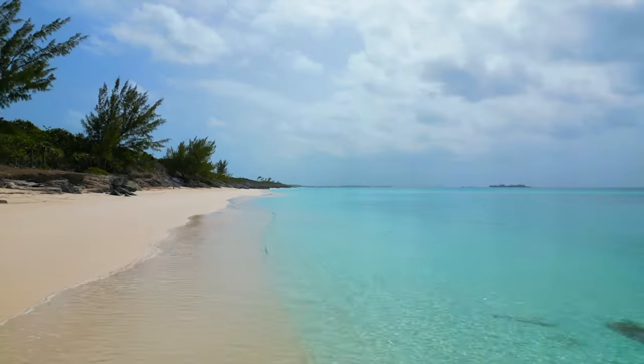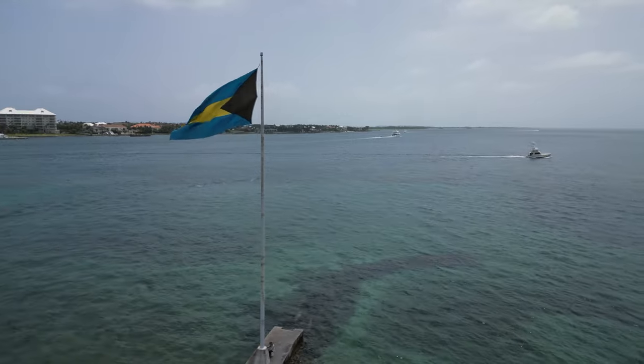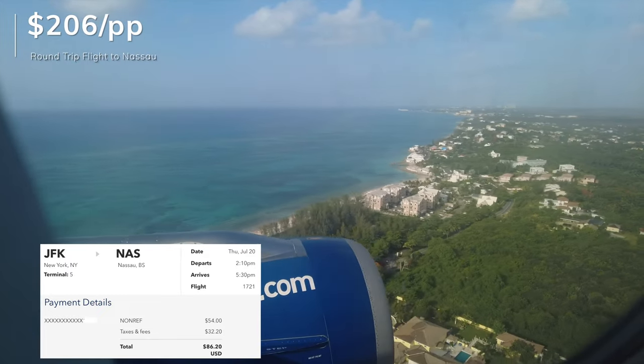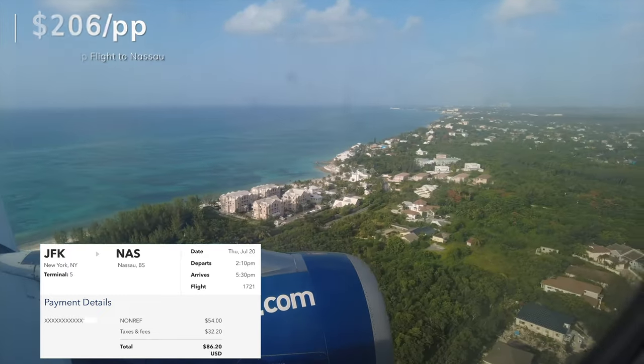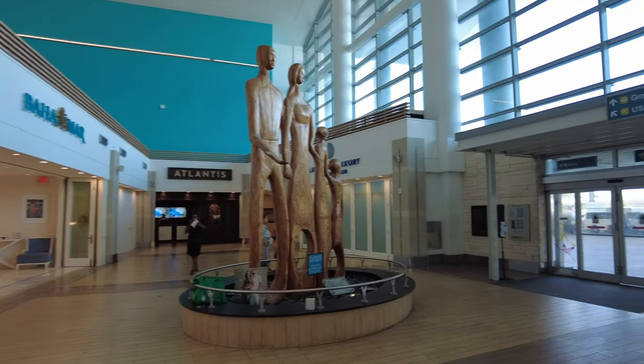What's up explorers, welcome back to our channel. It's the Chews here from Choose to Explore where we teach you guys how to see the world and save it. We're here in the beautiful island of Nassau, Bahamas. We just decided to come here because we saw a one-way flight for $87 — our motto is see the world, save the dollar. We're here for four days. It was a really quick flight, only about two and a half hours from New York.